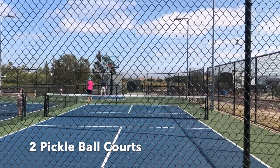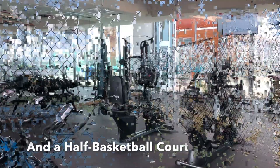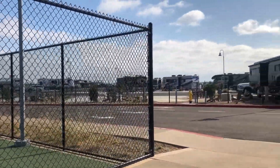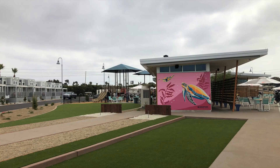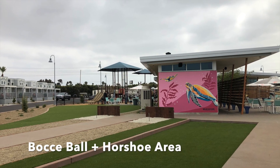My family had a lot of fun playing on the pickleball courts and the half basketball court, located just as you enter the property. There was a putting green, some great bocce ball and horseshoe areas.